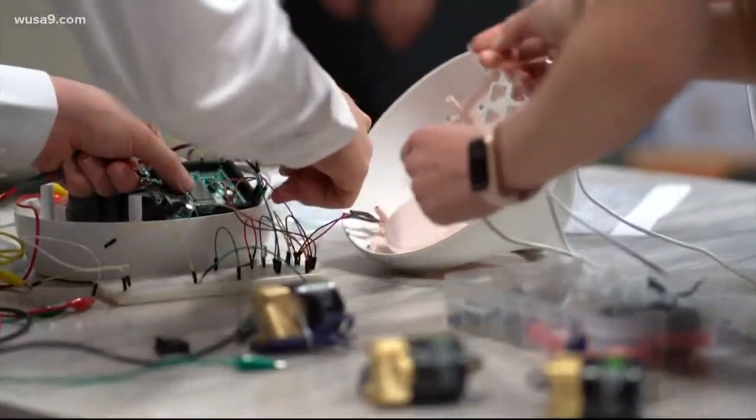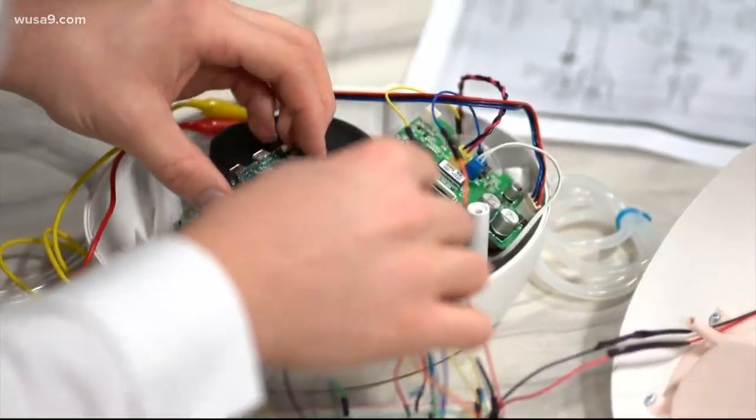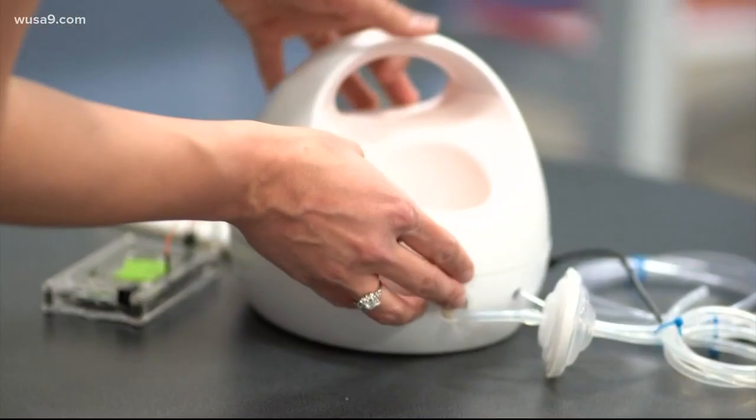They soldered on a commonly available microcontroller onto the breast pump and wrote some code to tell the breast pump that instead of drawing air in, it should push it out. It takes over control of the breast pump circuitry and turns it on and off, appropriate to how a ventilator would turn on and off.